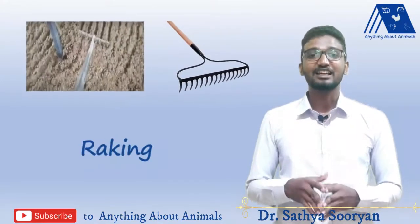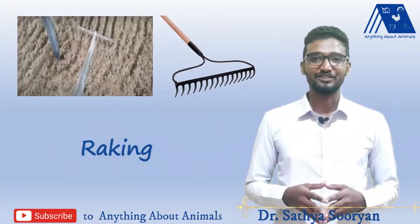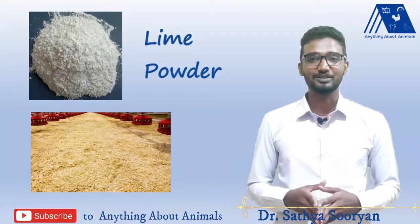To get rid of caking, you need to do raking every day twice. If you want to reduce bacterial and coccidiosis infection from the litter, then you need to sprinkle lime powder on the litter, mix it thoroughly, and then use it in the poultry shed.